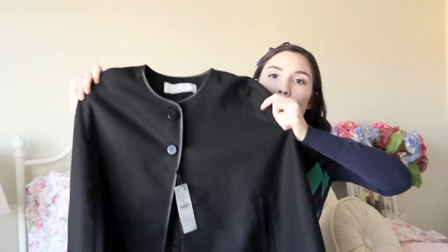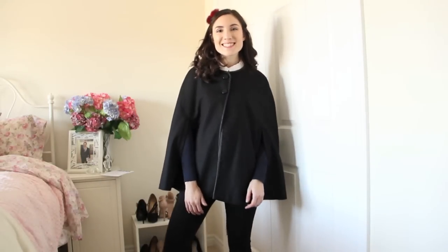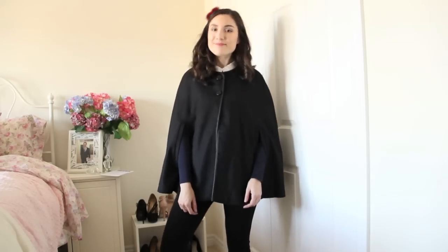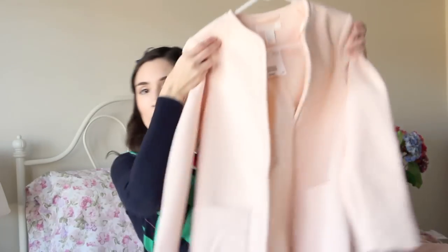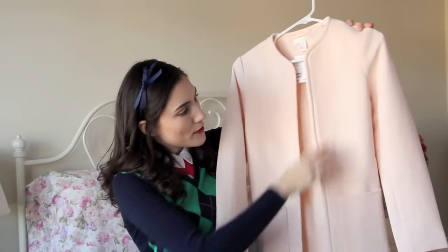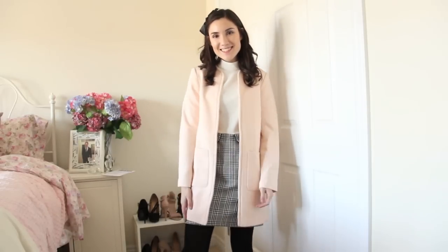The biggest thing I got at Zara is another cape. This one is black, it has two buttons, and then it has the two cutouts for your arms. This one's a bit longer than the other black one I have from H&M, and the arms are different. I really like the way this one looks — it just looks a lot warmer, and this was on sale for $49. From H&M, I actually only got one thing, and it is a coat. This is a light pink open coat. I have this exact same one in black, which I use a lot in the fall and winter, so this one would be perfect for the spring and end of winter. It's a really cute light pink, which I don't own anything in that color, so I'm totally obsessed with it.